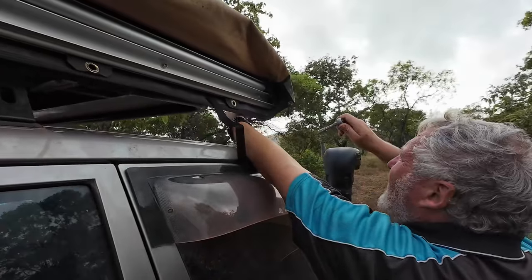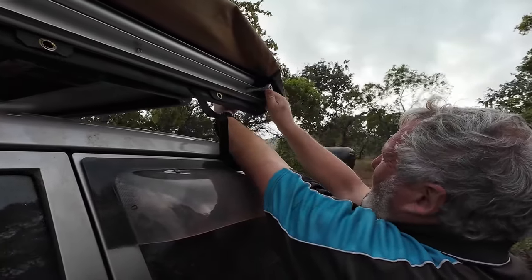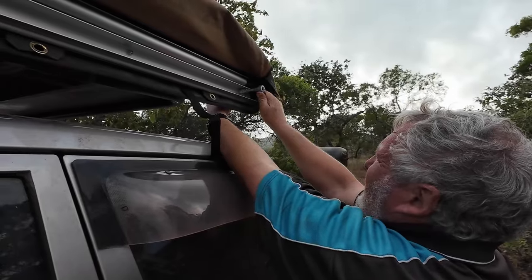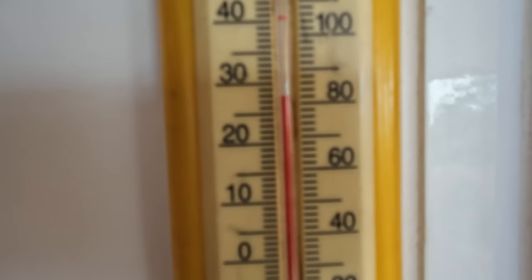It's 25 past 8. Doing it before it gets too hot. Let's see what the temperature is — supposed to be partly cloudy today. It's like 27, 28 degrees at 25 past 8 in the morning. I'm squinting already.